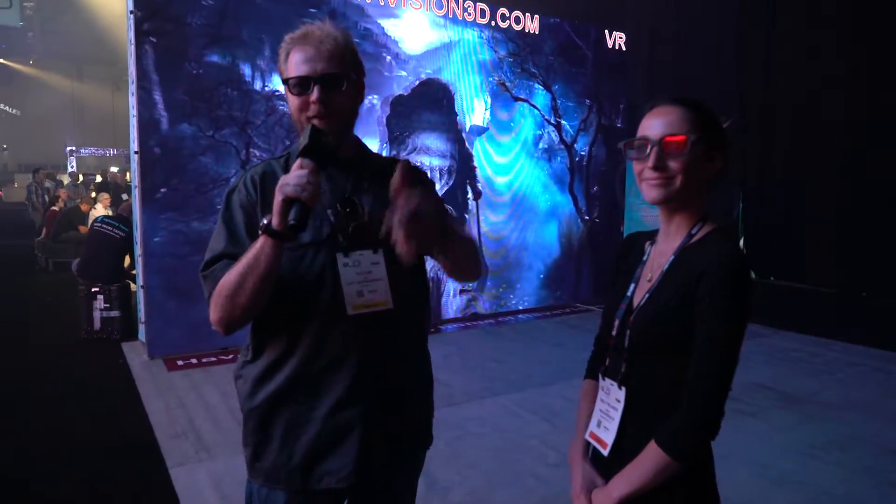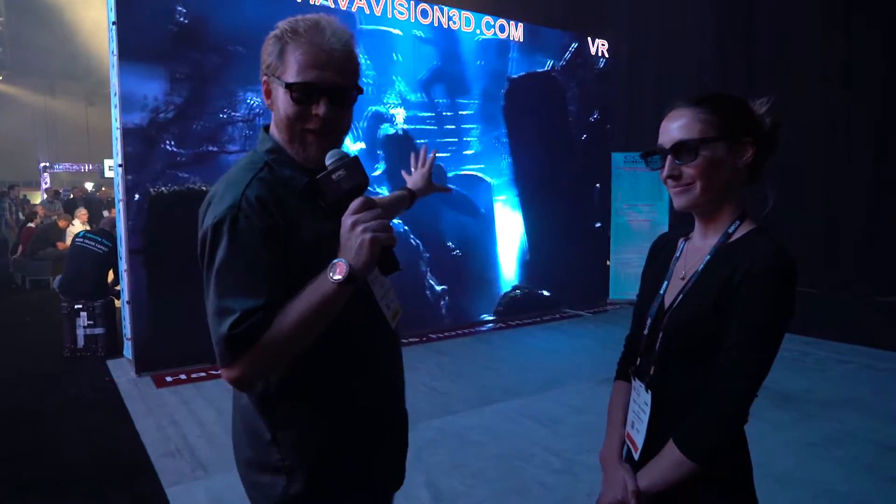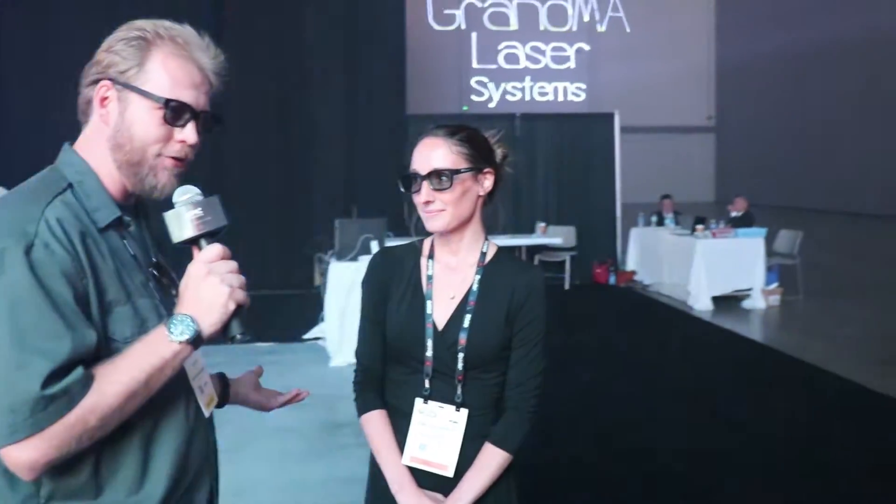Welcome back to another LDI 2016 video here for Epic Environments. You'll notice the shades — these aren't just regular glasses, these are 3D glasses, because right behind me is a 3D LED wall. This thing is huge and it's epic. We have Emily here with us today and she's going to tell us a little bit about this and the technology behind it.